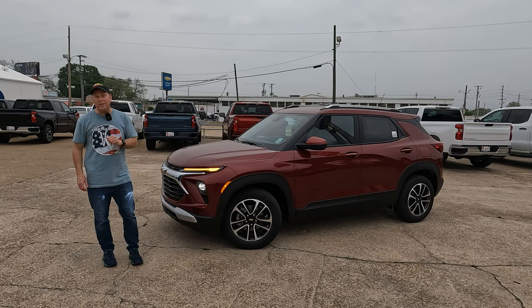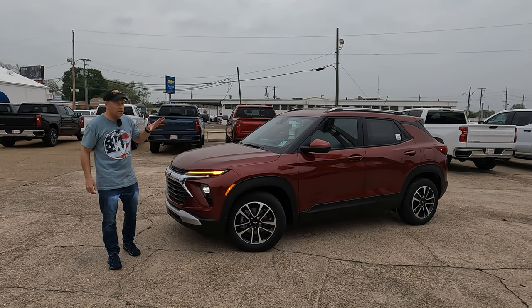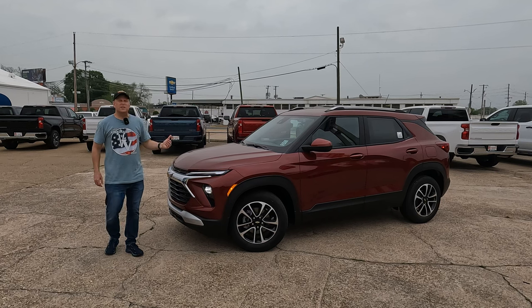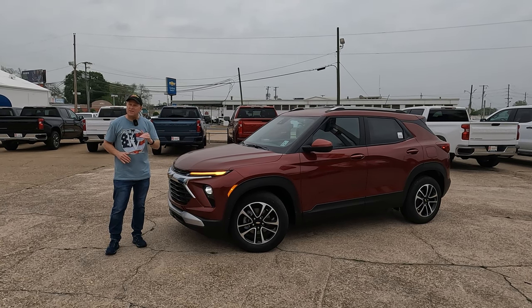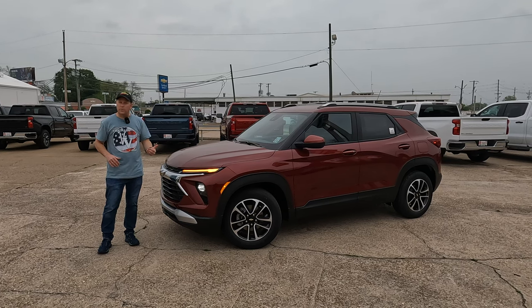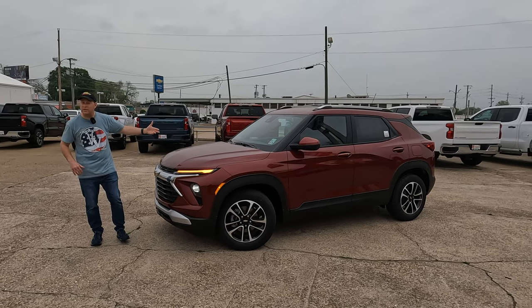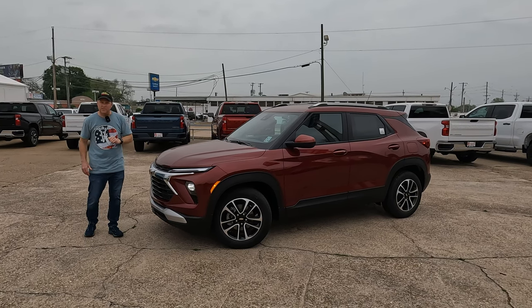Today, Carrie and I are at Red River Chevrolet in Bossier City, Louisiana. If you want to know more about this model, check out the link in the description. Whether you need a new vehicle that is a gas sipper but still gets you down the road with great features, technology, and a very nice-looking interior — but not cost you an arm and a leg — this is definitely something to consider.